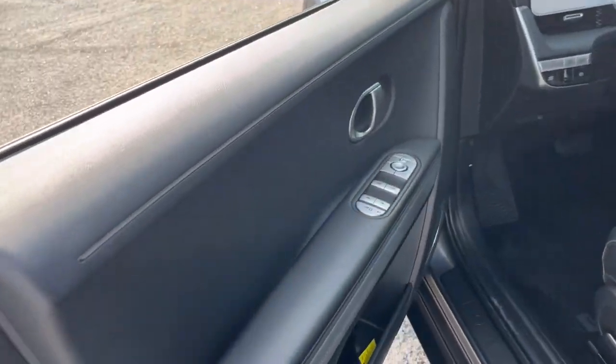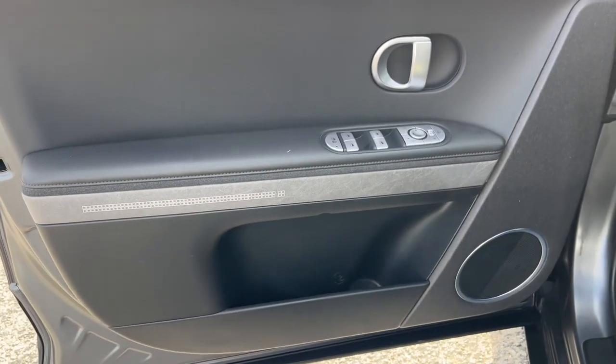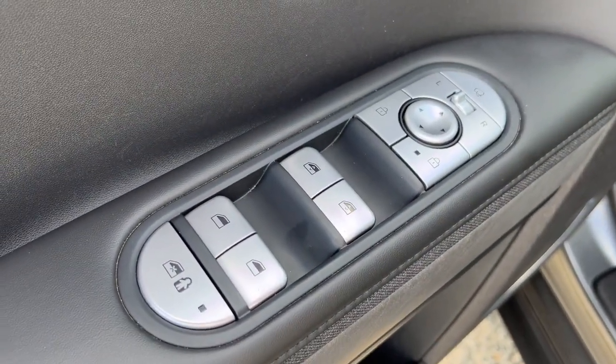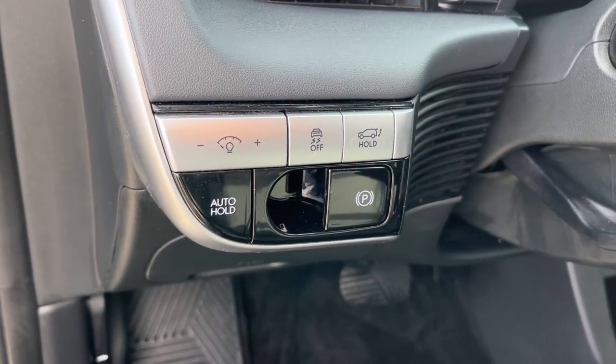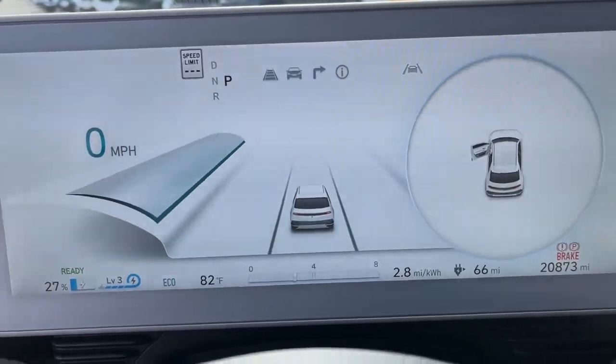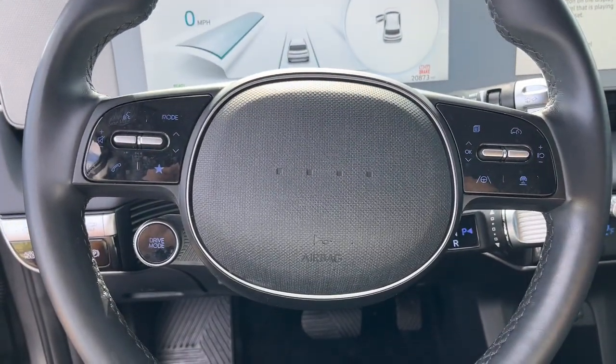The following are some of this vehicle's highlighted options: heated steering wheel, Apple CarPlay and/or Android Auto, heated driver's seat, keyless entry, navigation system, satellite radio, premium sound system, power liftgate, heated mirrors, and dual zone AC.